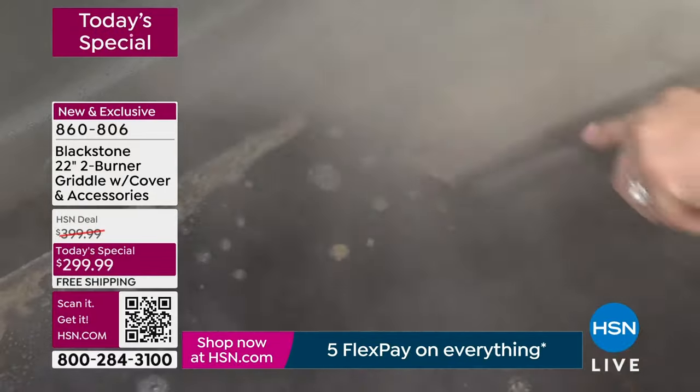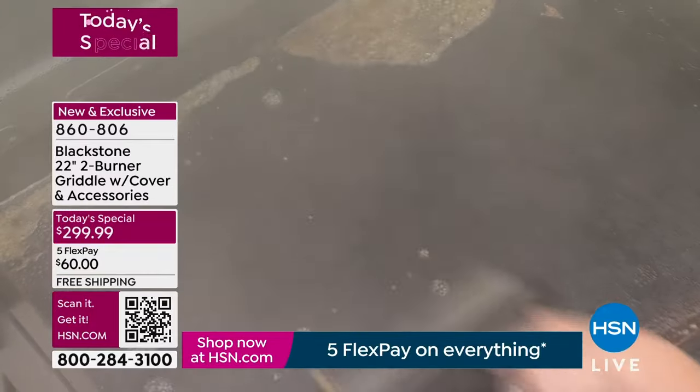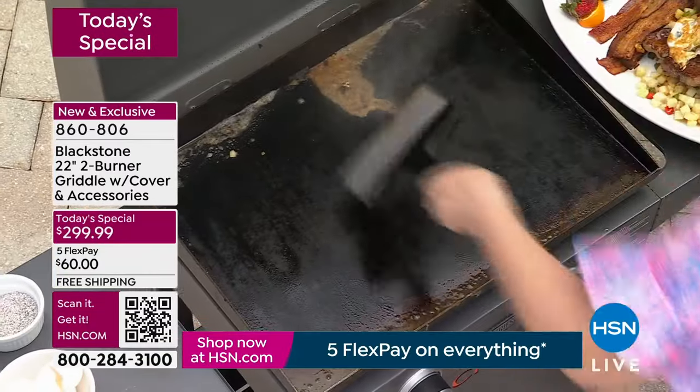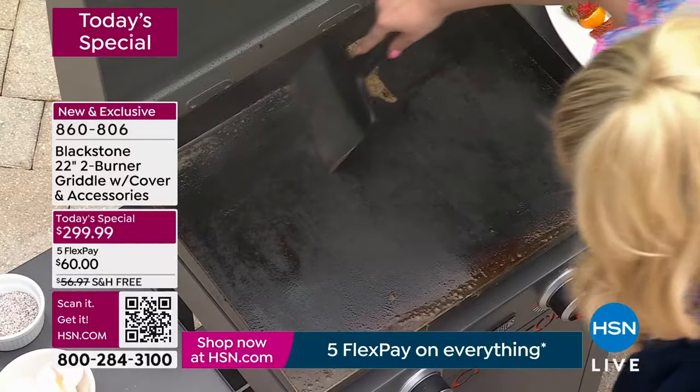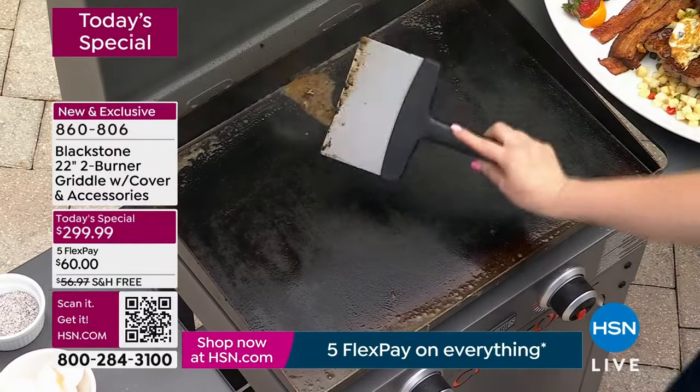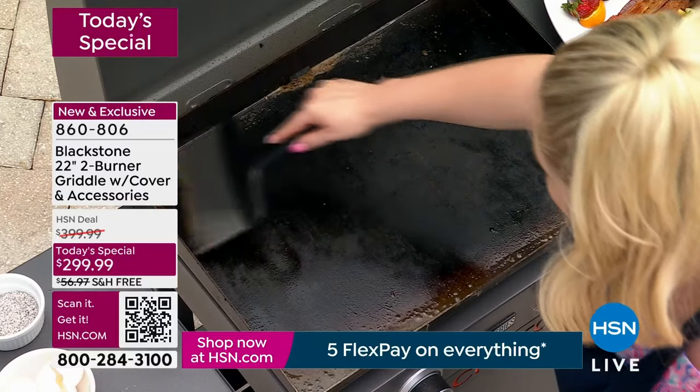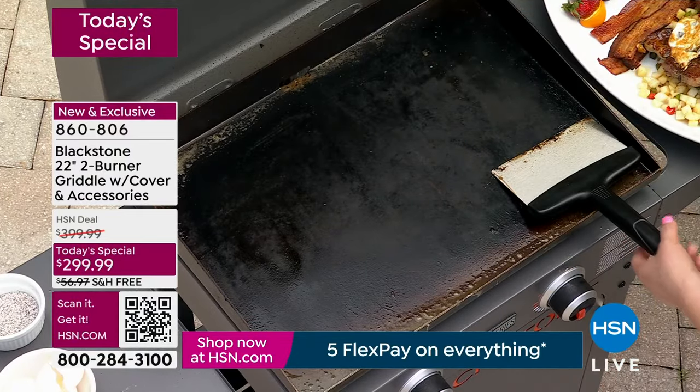Your propane tank goes right behind the little cabinet at the bottom. Taylor's cleaning up right now — that's it. The tool you see her using, that stainless steel scraper — this isn't a case where I say pick that up for an extra 20 bucks. It comes included today. That's it. Your two squeeze bottles here as well.